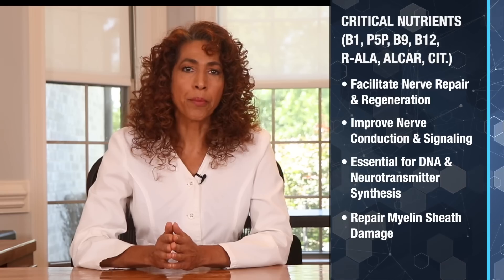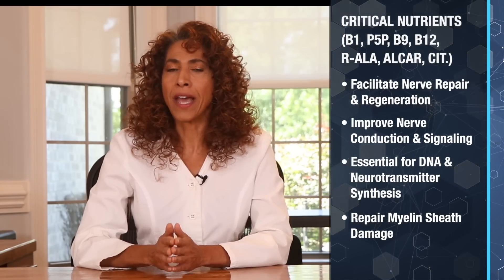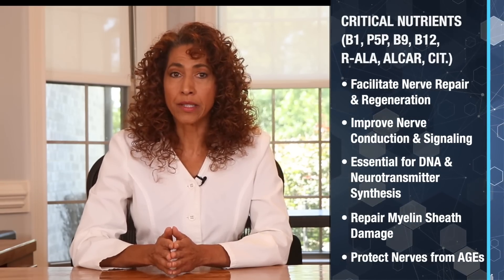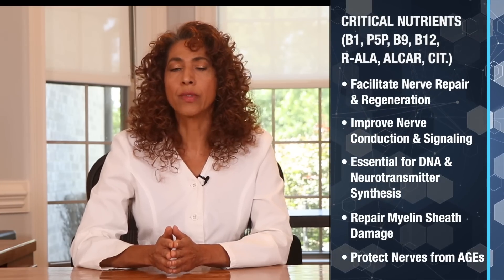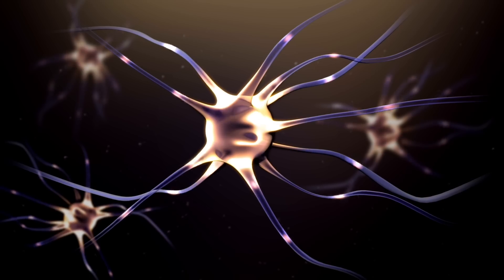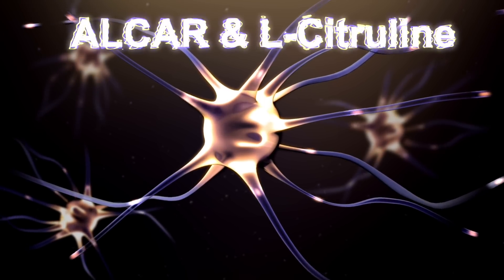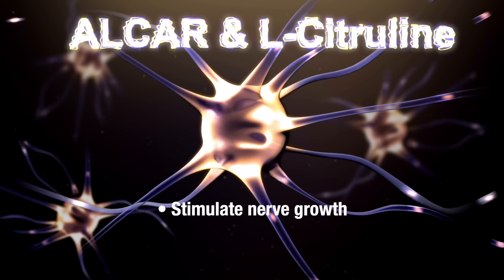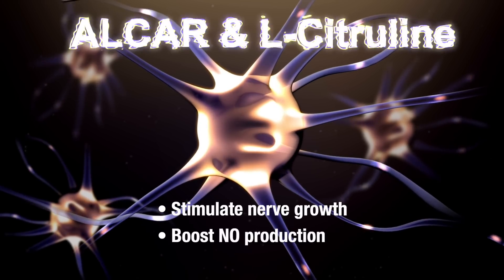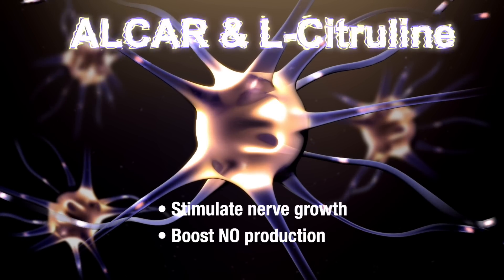These nutrients help repair and maintain the health of the myelin sheath — the protective coating around the nerve fiber — which allows for faster nerve signal transmission. They also protect the nerves from advanced glycated end products, or AGEs, and oxidative stress, resulting in reduced inflammation around the nerves. Studies have also revealed that amino acid nutrient components like acetyl-L-carnitine and L-citrulline stimulate the growth of new nerve fibers, boost nitric oxide production, and provide better blood flow, delivering more nutrients and oxygen to repair the damaged nerves.